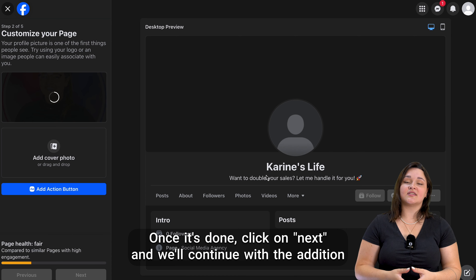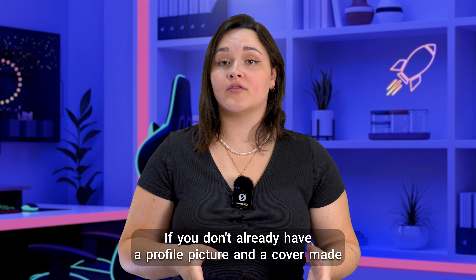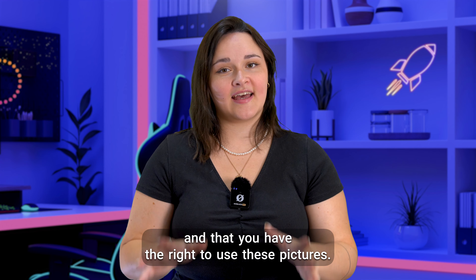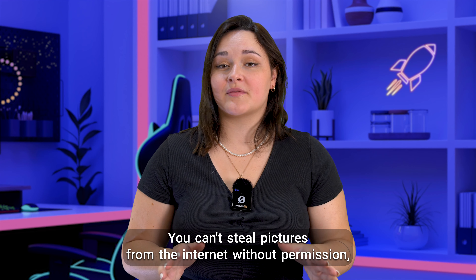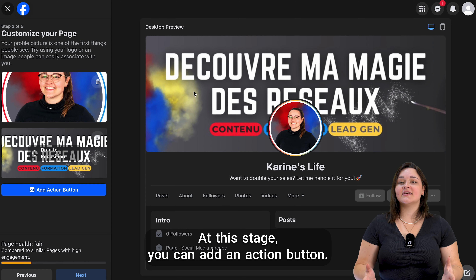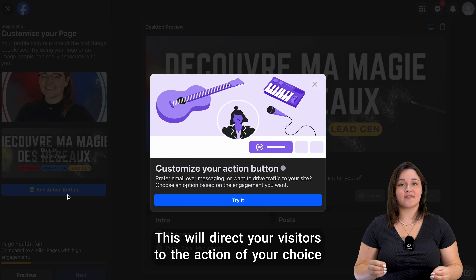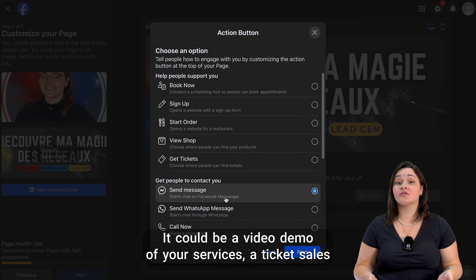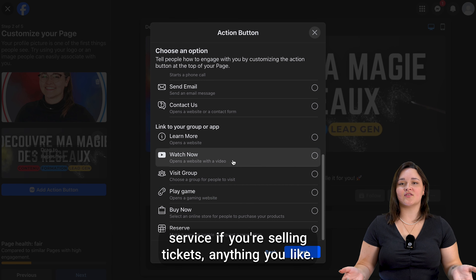We'll continue with the addition of a profile picture and a cover. If you don't already have a profile picture and cover made for your company, make sure you use photos representing your business and that you have the right to use these pictures. You can't use pictures from the internet without permission, and it will make your business look bad if you're caught. You can also add an action button, which will direct your visitors to the action of your choice — it could be a video demo of your services, a ticket sales service, or anything you like.